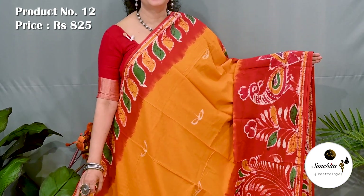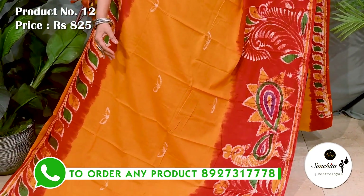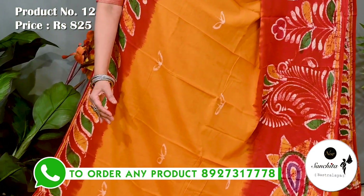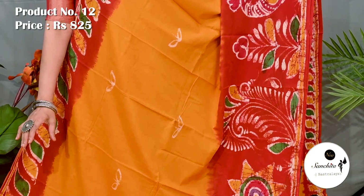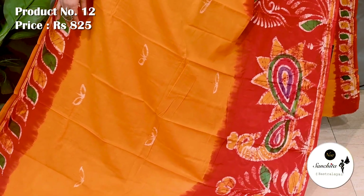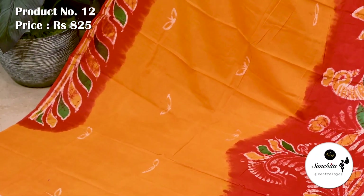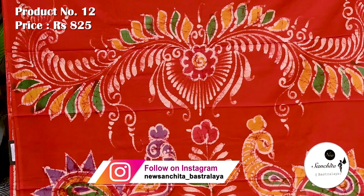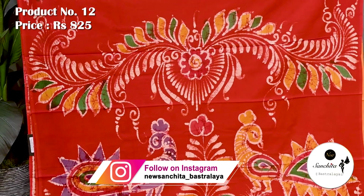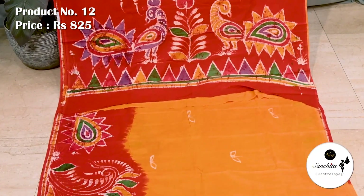Another traditional color combination — yellow and red with multiple colors. Saree number 12 priced at 825. Lower border is quite broad with beautiful batik prints along with multiple colors. Yellow body defined with contrasting motifs in white color. Contrast pallu decorated with artistic peacock motifs with hand batik prints. Blouse space is running.